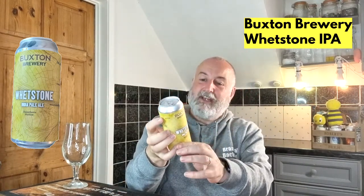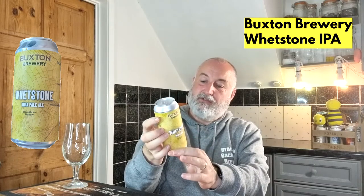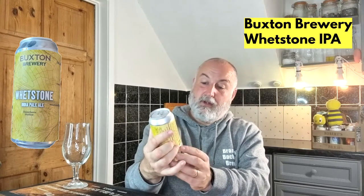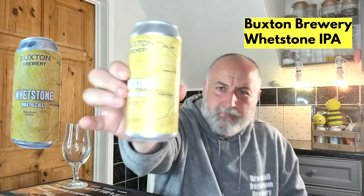Locally to me in Greater Manchester, for a Buxton beer — superb. Lovely can design, it's like a little map on there. It's got Whetstone Ridge, Cheshire, Dannaton Hollow, Buxton, Cuckoo Rocks, Wood Mass — absolutely super.